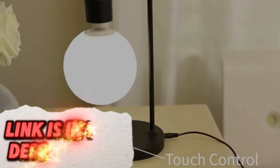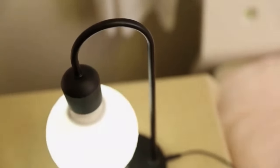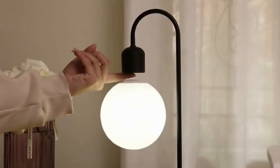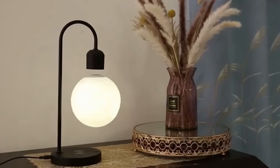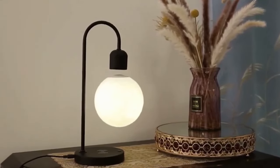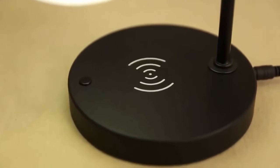Ever wanted to give your room a futuristic look? This lamp combines design and technology by using magnets to suspend the lighting element in mid-air, offering not just illumination but a visual spectacle. It complements minimalist or futuristic decor and turns an ordinary room into a modern, elegant showcase.